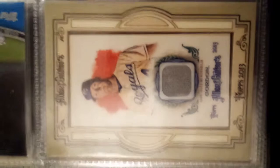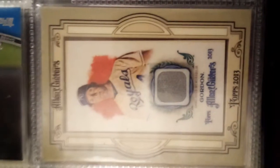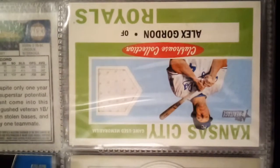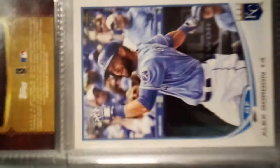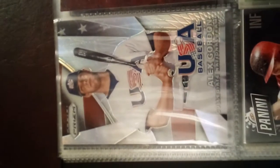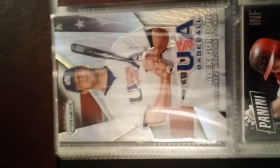Rookie card here, it's a 2008. The reason why there are gaps in there is because I'm doing them in date order, at least some gaps for the cards that I don't have. Nice relic, another relic right here.